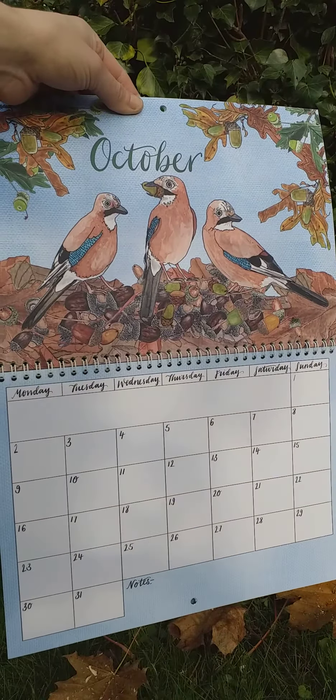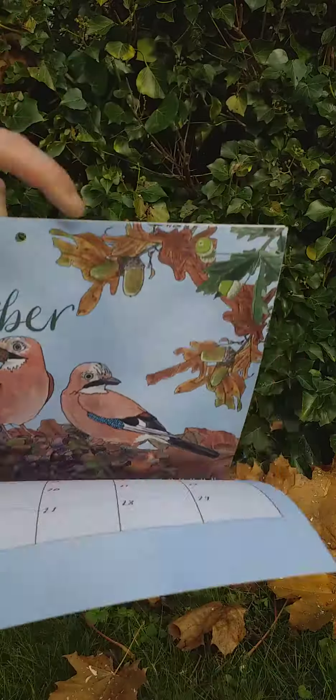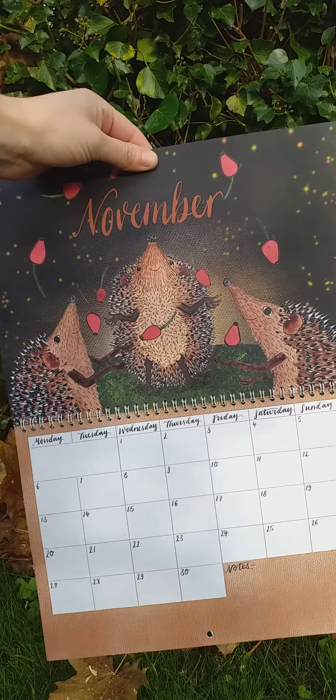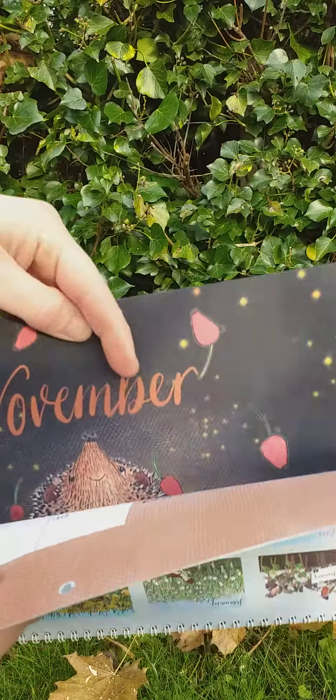October, we've got three jays on the haul of acorns, ready for the winter. November, we've got hedgehogs juggling rose hips — a little reminder to check your bonfires for the hedgehogs in November.